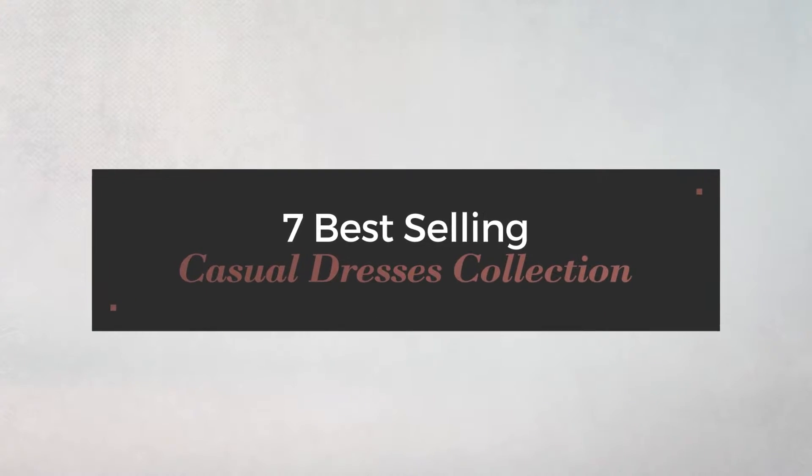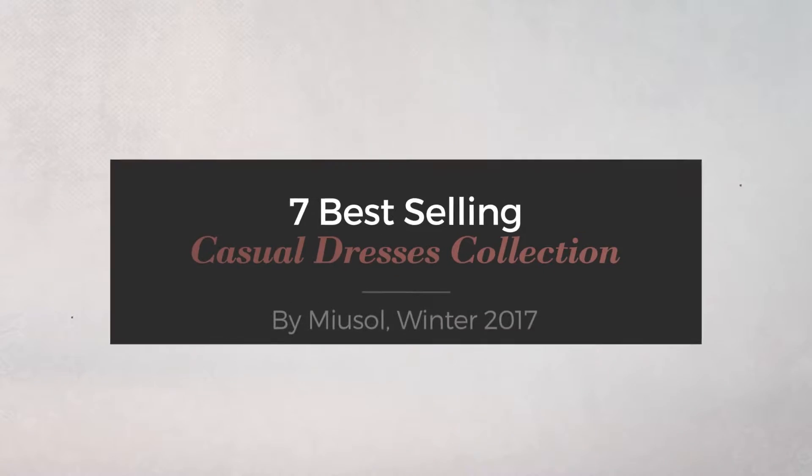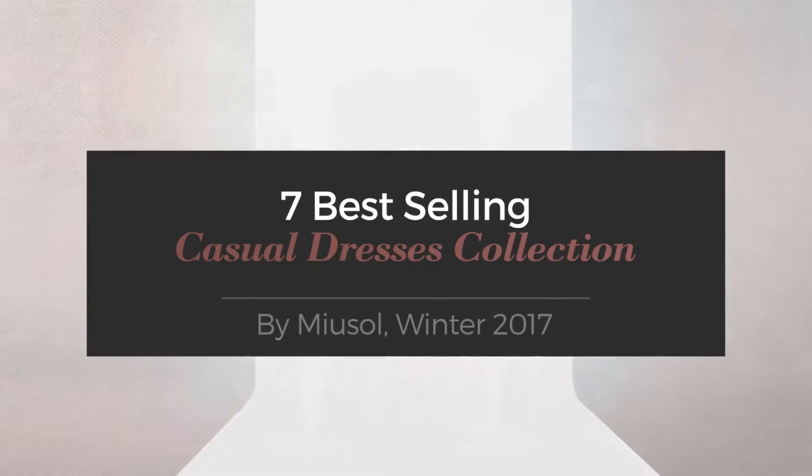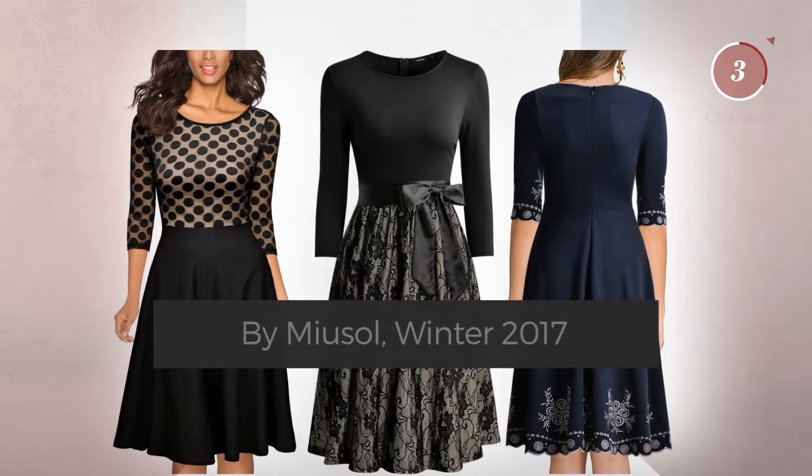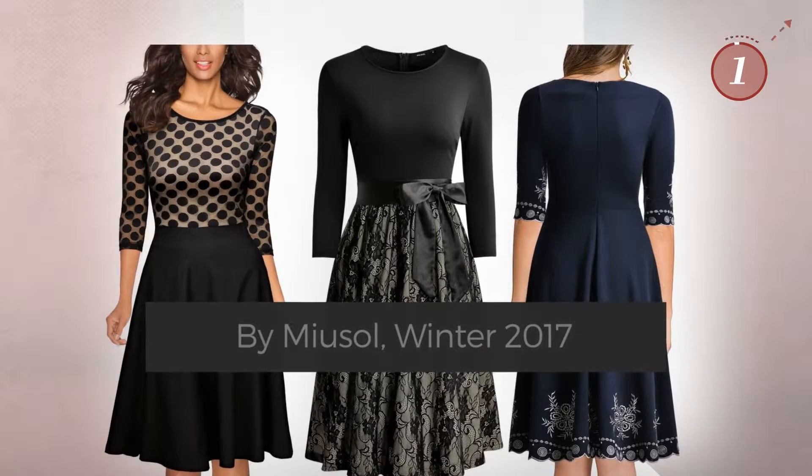7 Best Selling Casual Dresses Collection by Myasol, Winter 2017. At any time, click the circle and get the details about your favorite dress.